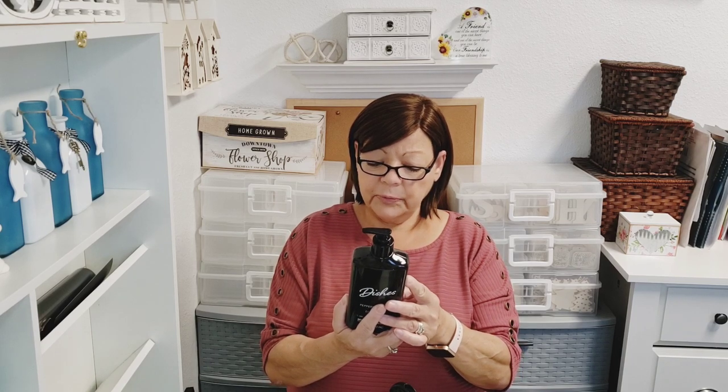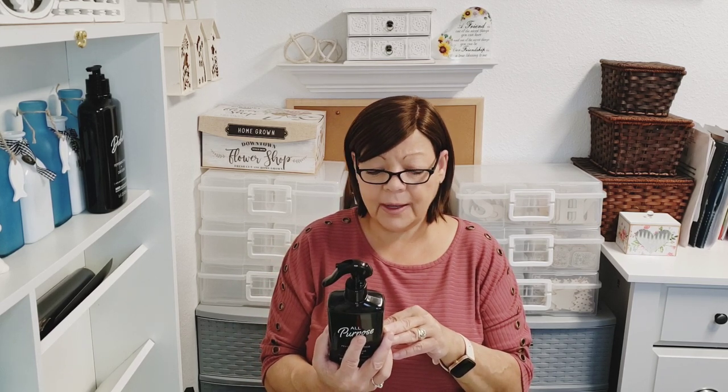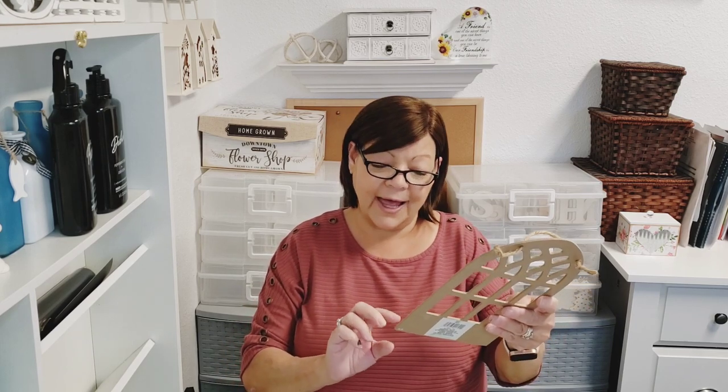I found the Peppermint Sage dish soap, 16 fluid ounce, manufactured for Rejoice International Corporation. It's got nice black chic packaging — just says 'dishes.' I've seen it on a lot of channels. They also had the Peppermint Sage all-purpose cleaner with plant-derived ingredients that cuts through grease and grime. I thought the packaging was really nice.